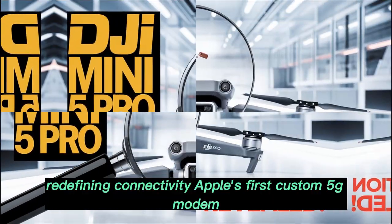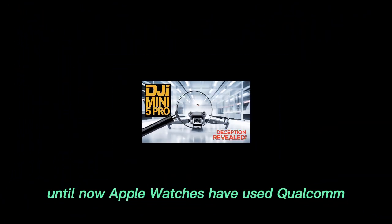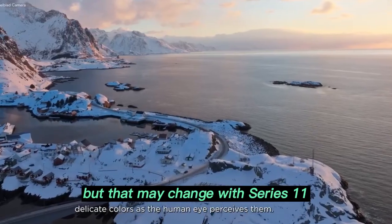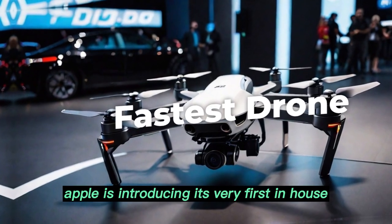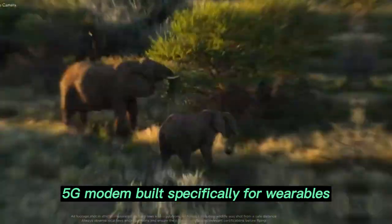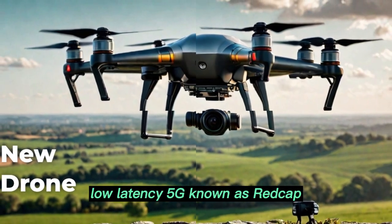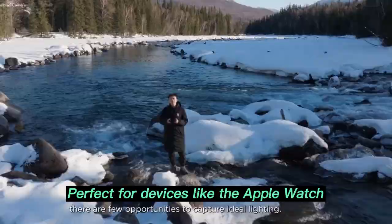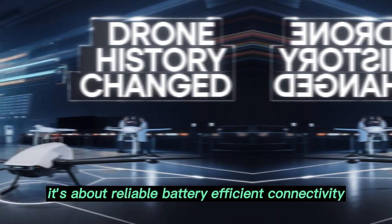Apple's first custom 5G modem: until now, Apple Watches have used Qualcomm modems for cellular functionality. But that may change with Series 11. Rumors suggest Apple is introducing its very first in-house 5G modem built specifically for wearables. It supports a type of low-power, low-latency 5G known as REDCap — perfect for devices like the Apple Watch. This upgrade isn't about ultra-fast downloads.